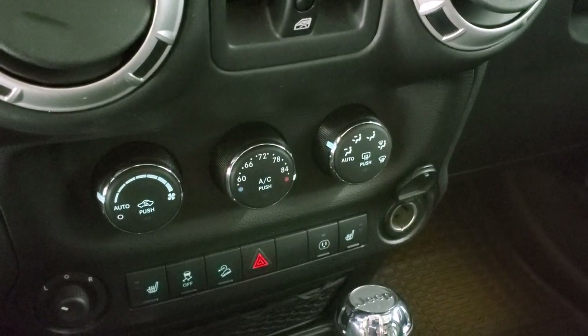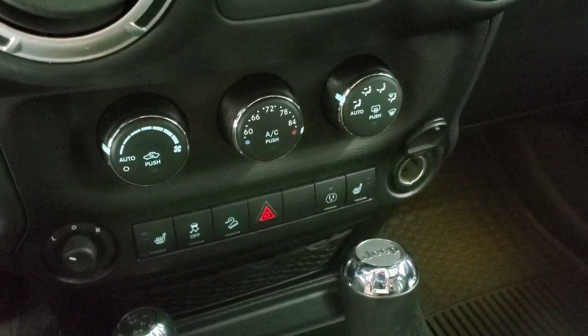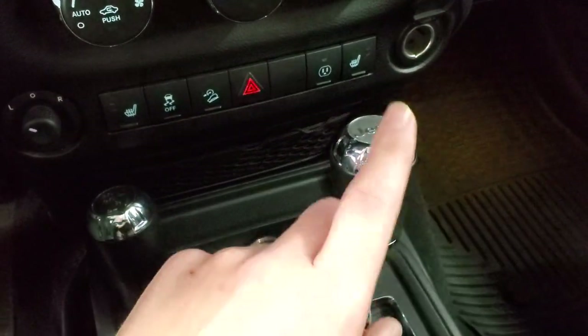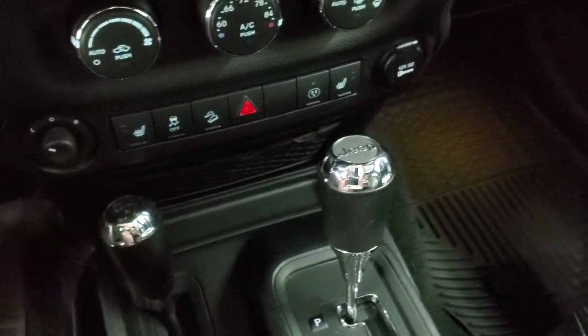Down here you have your climate controls, heated seat buttons, stability control, and downhill assist control. That's for your plug-in, which is right under the armrest. Your 4x4 shifter is on the floor, and you do get a 5-speed automatic transmission, 12-volt power point, and your mirror controls.